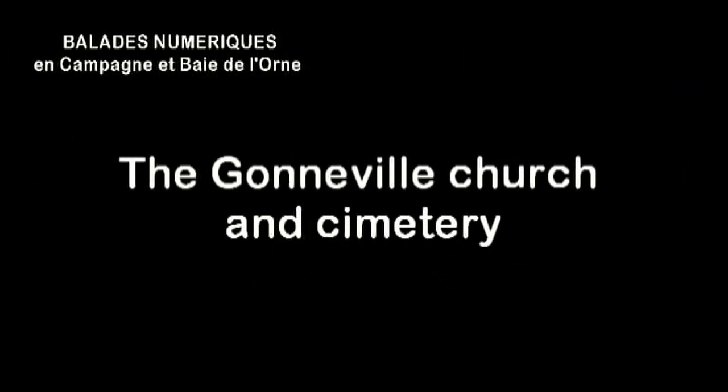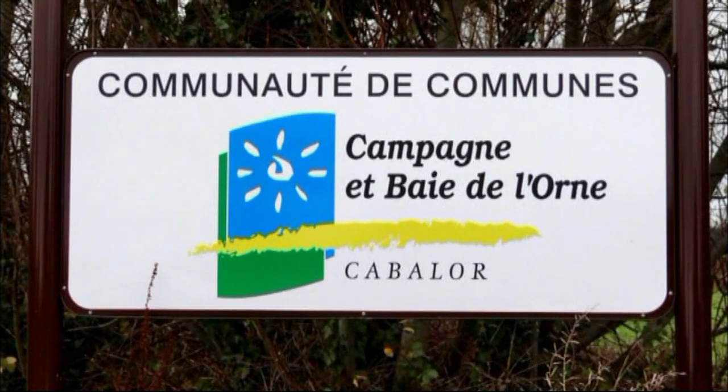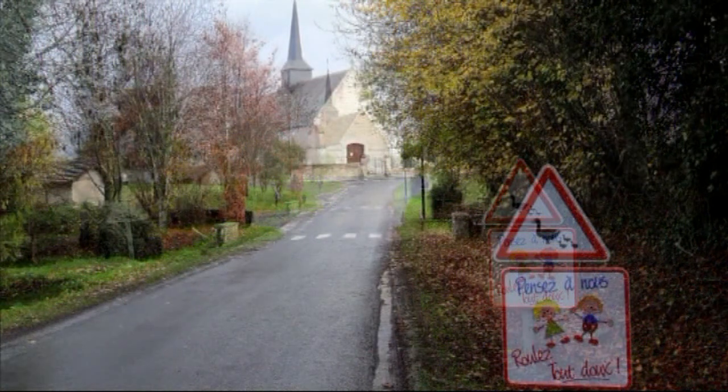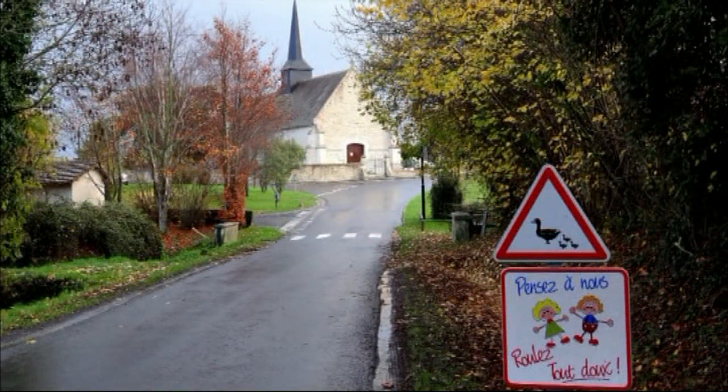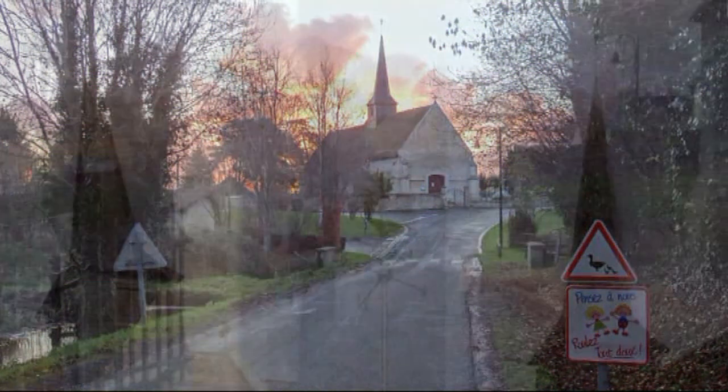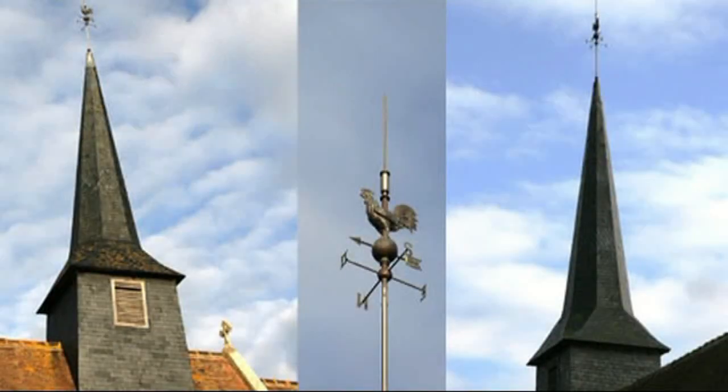The Gonneville Church and Cemetery. The Holy Cross Church was built in the 16th century and has undergone many changes since. The slate-covered octagonal church steeple is typical of the Orge countryside.